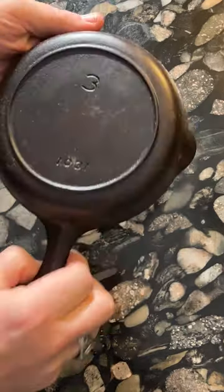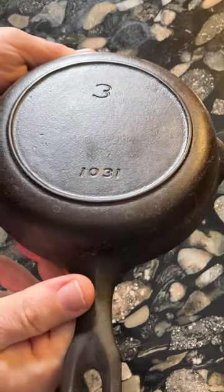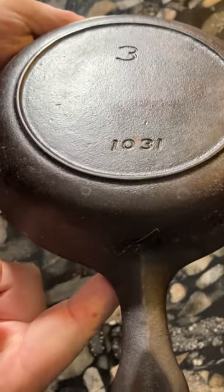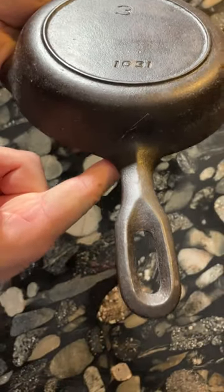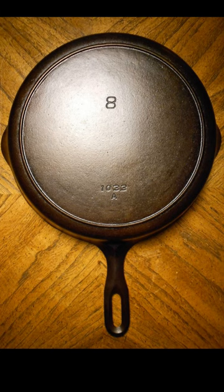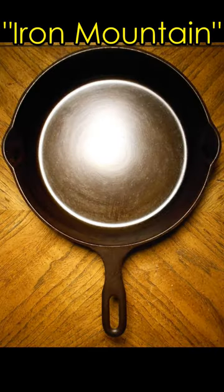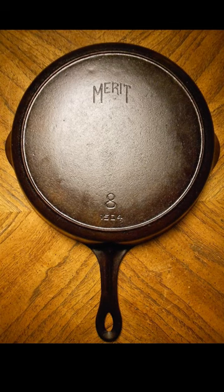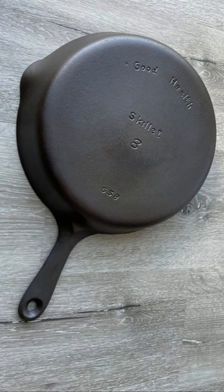Also during the 1930s and 1940s, Griswold made a series of unmarked cast iron pans without their logo, which were sold at discount retailers. These pans had handles that were shaped differently from a typical Griswold, and they all had size numbers and model numbers in an italic style font design. These unmarked pans were known as the Iron Mountain series. They also produced a series of Puritan skillets for Sears Roebuck, along with another pan marked as Merit, and another pan in this series was marked Good Health, with a round hanging hole in the handle.